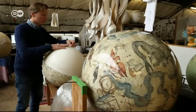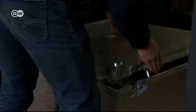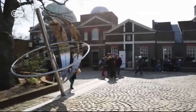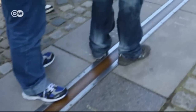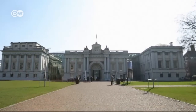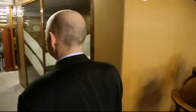Celestial globes are even harder to make. This one is destined for a London businessman. People have been making globes for 500 years, and the craft has a long history in London, the capital of a seafaring nation. The Prime Meridian runs through the Royal Observatory in Greenwich, dividing the world into its western and eastern hemispheres. British sailors have always relied on the country's mapmakers.